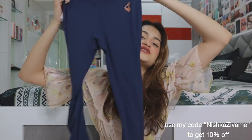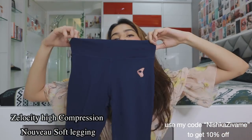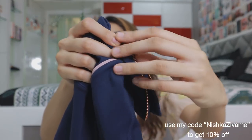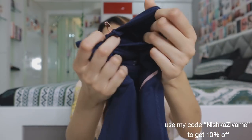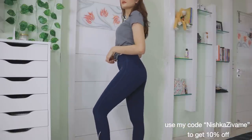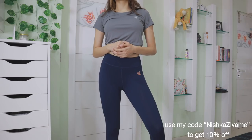I also have two sports items to show. First are these leggings — I absolutely love the colors. They're so comfortable and stretchable, and they have this rose gold chain detail at the ankles which looks really stylish. The material is really soft and the fit is great. I'm 5'11" and these leggings fit me perfectly.